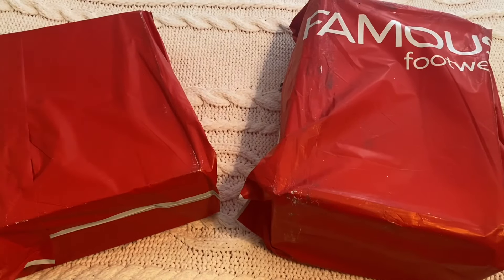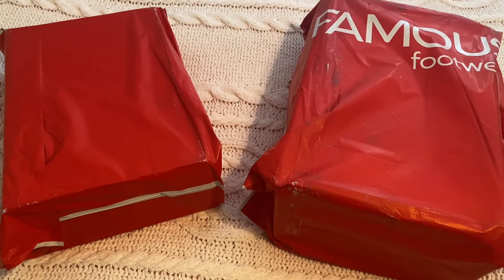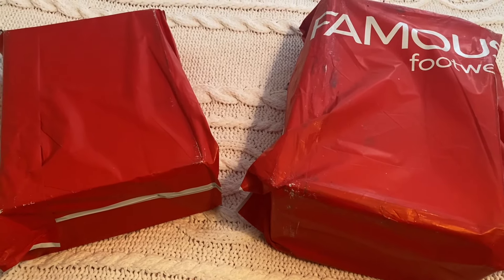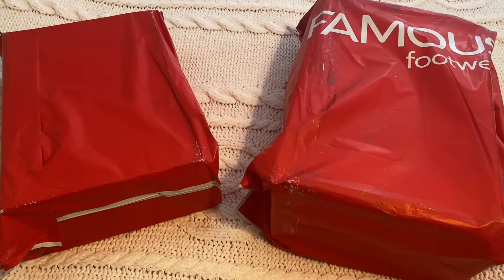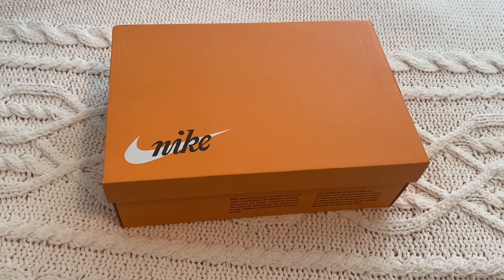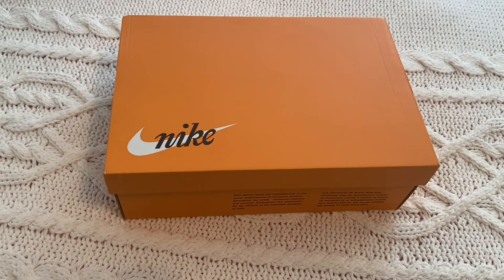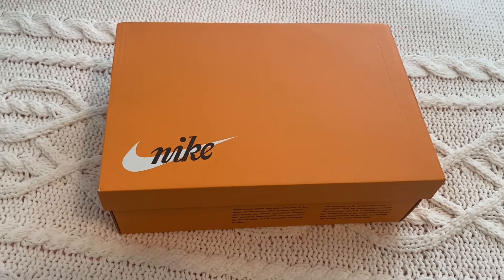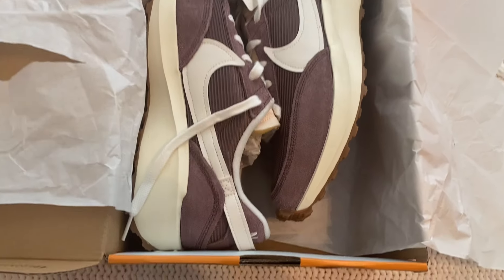Now let me show you the stuff I got from Famous Footwear. The one on the left is for me, the one on the right is a gift for somebody. I bought both of them at the store but had to order them — I asked if they had more in the back and they said no, but we can order online. They had both sizes I needed. I got a pair of Nikes — I actually have this shoe but they had a color I haven't been able to find, and in my size.